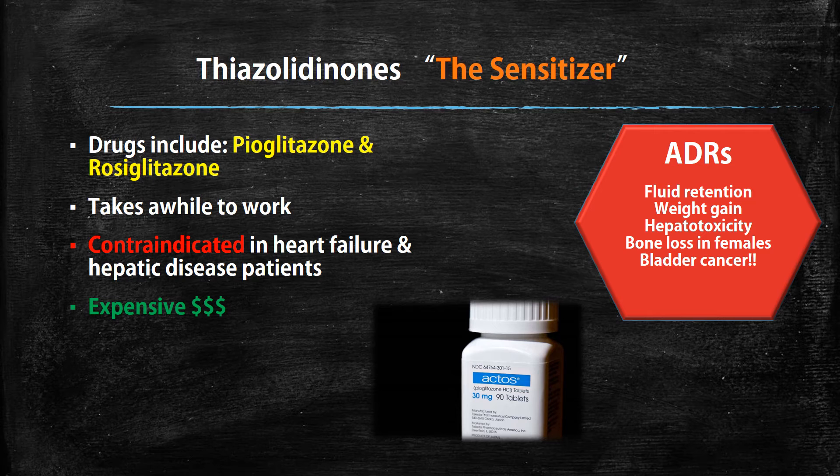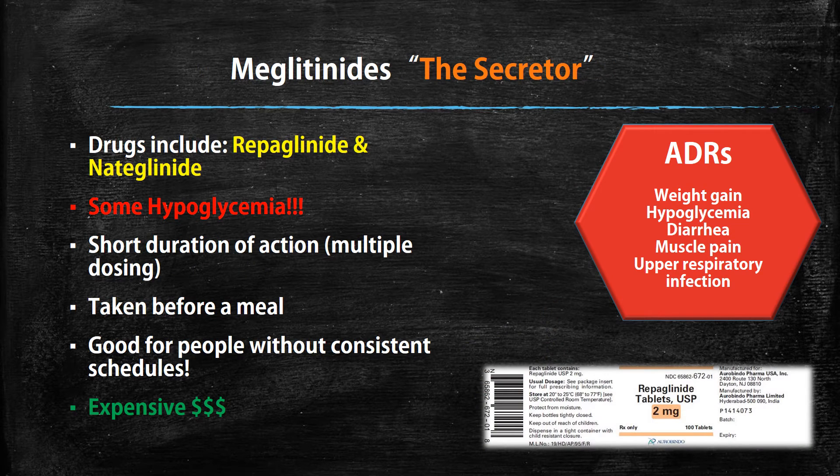Now we're getting to the meglitinides. These are also known as secretors, so they also help secrete insulin — again, watch for hypoglycemia, though it's not as bad as with sulfonylureas. The drugs in this class are repaglinide and nateglinide. These drugs have a very short duration of action, so adherence is a concern since multiple dosing throughout the day is required. They should be taken before eating, which can actually be beneficial for patients with erratic schedules. However, they are expensive.